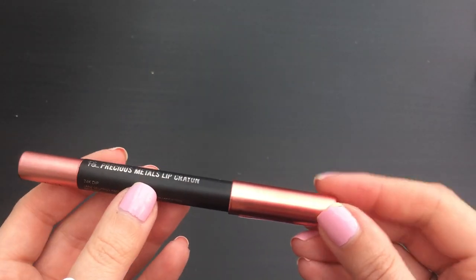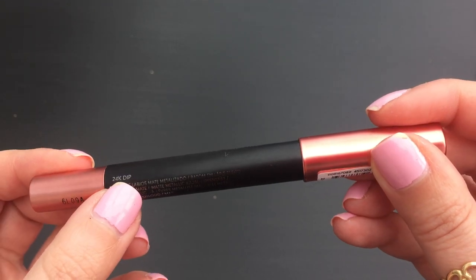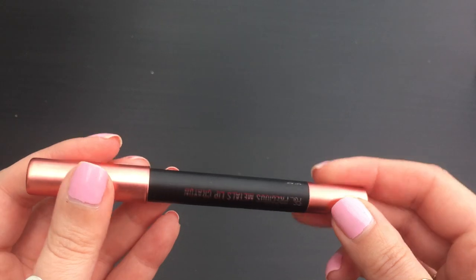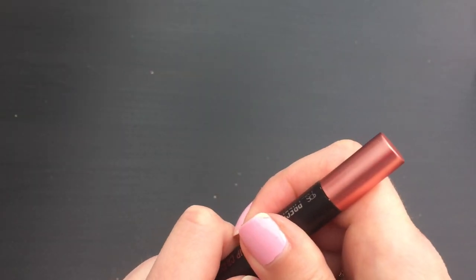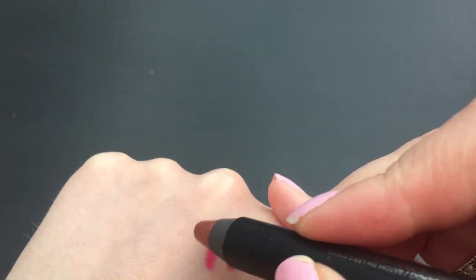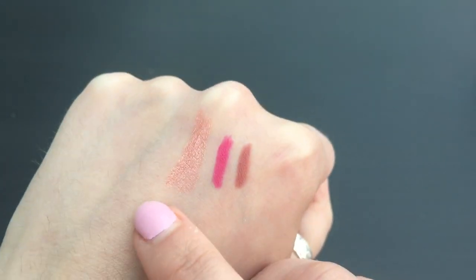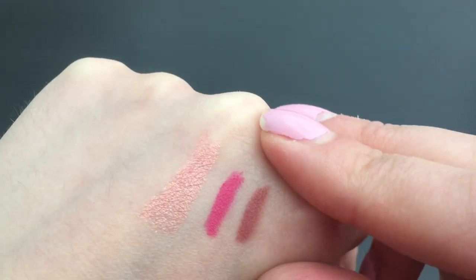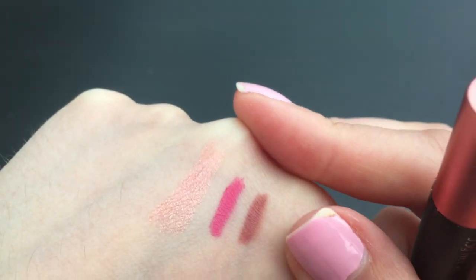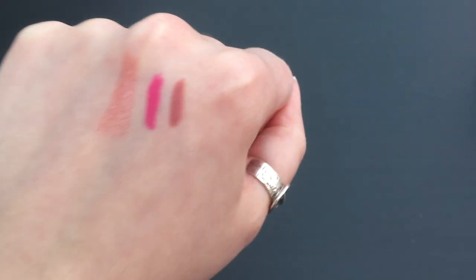This is called PS Precious Metals Lip Crayon. They had a few different colours - this is like a rose gold one. The name is called 24 Carat Dip. They had a gold one, a bronze kind of one, this rose gold one, and like a yellowy gold one. But I thought this one was pretty - it's a rose gold metallic kind of lip pencil. And if I don't like it on my lips, I guess I can just use it on my eyes as well. I just thought it looked nice - kind of a nice nude-y colour.